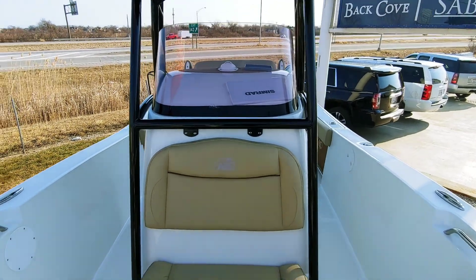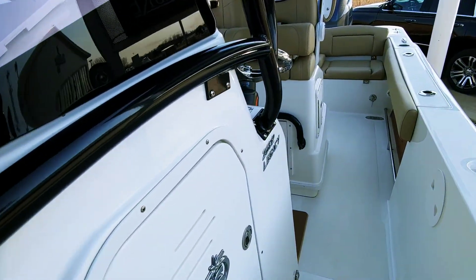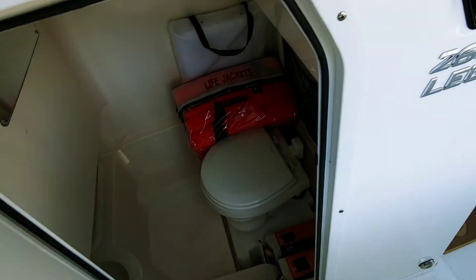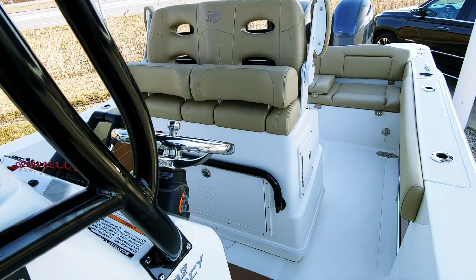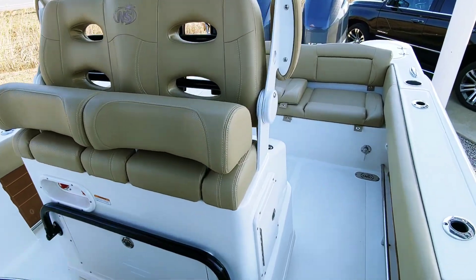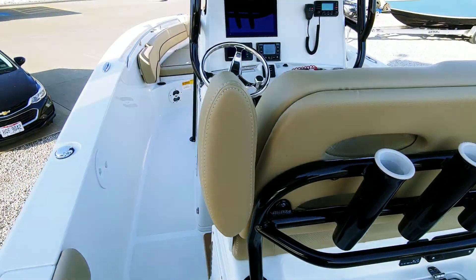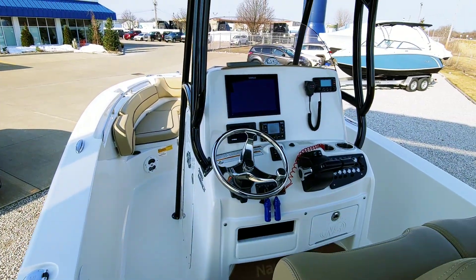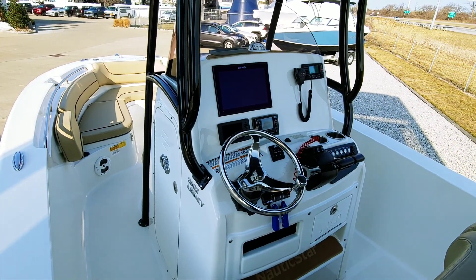Just a great value at $106,900 — only 47 hours. Taking a peek down in the head: got a porcelain toilet with a holding tank and pump-out system. This is the 2602 Legacy Nautic Star, 2019, one owner, certified pre-owned trade here at South Shore Marine in Huron, Ohio. I'm Mike — happy to help. Thanks.